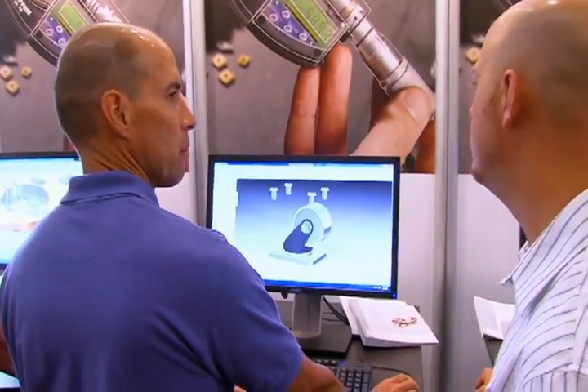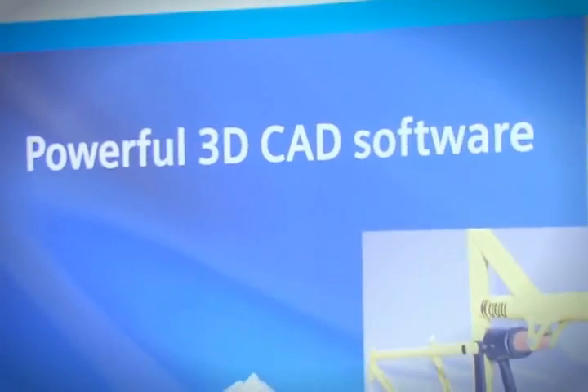The 3D synchronous technology is something that you can see, something that you can almost feel. Synchronous is just golden for allowing us to make changes quickly and easily.